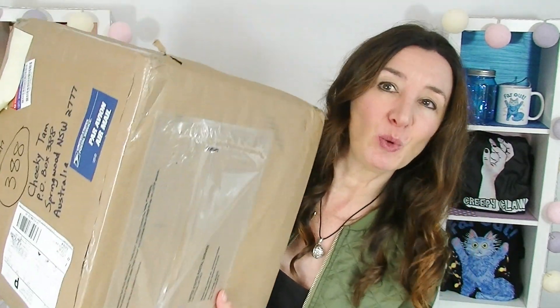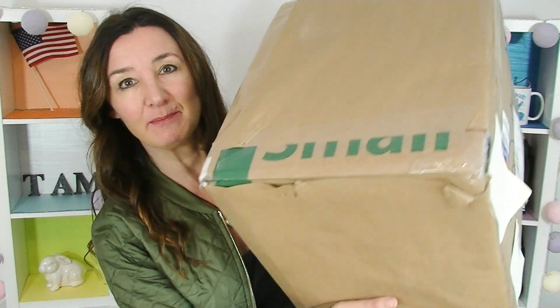Hi everyone, Cheeky Tam here and welcome to another taste test. John has sent me this massive, massive box. It's actually almost bigger than me and it's really heavy. I'm going to have a look at what's inside and select some things to make a taste test.